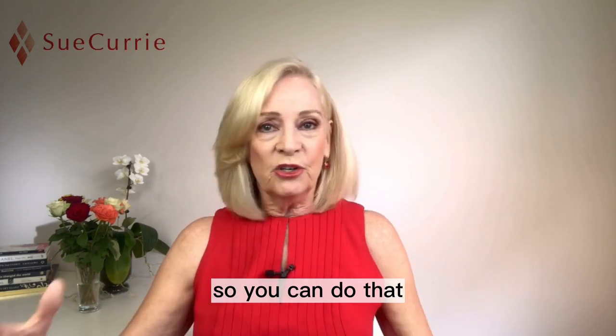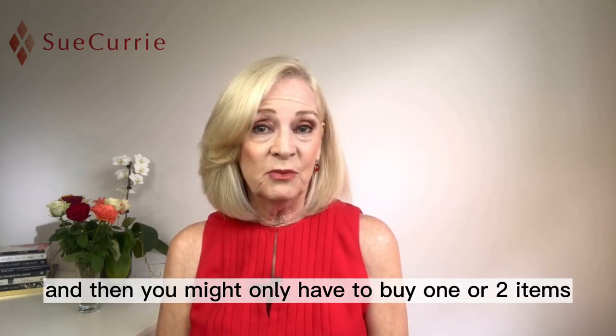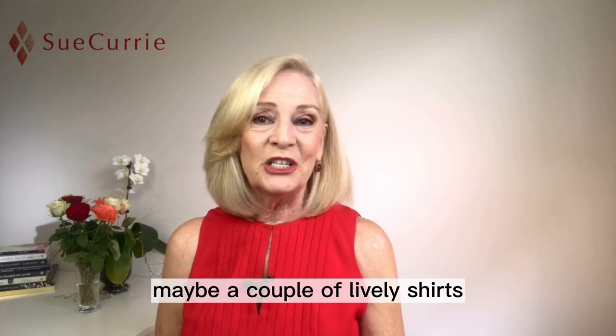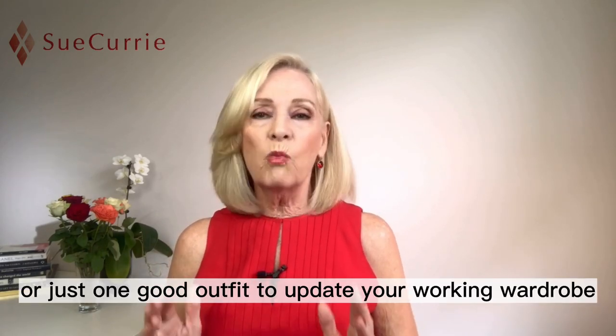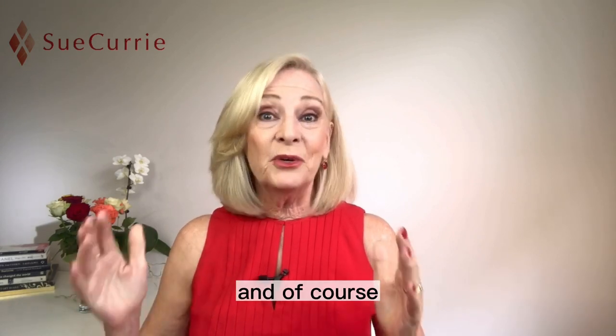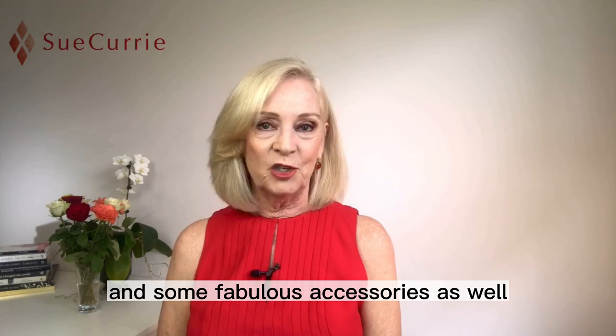You can do that — it's just mix and match — and then you might only have to buy one or two items: maybe a couple of lively shirts, maybe a nice dress, or just one good outfit to update your working wardrobe. And of course you can update with just a little bit of color and some fabulous accessories as well.